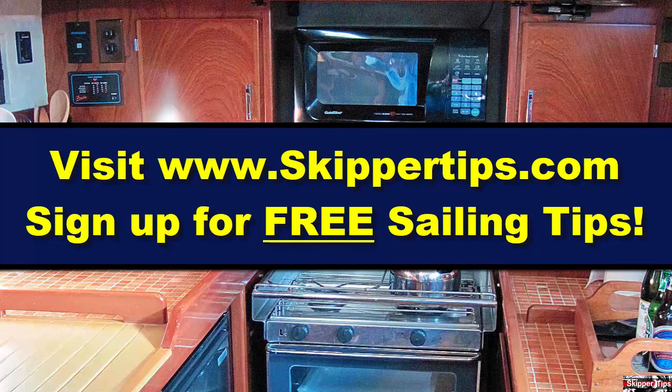This is Captain John and this has been another one of my video tips of the week. Find more sailing tips and techniques on www.skippertips.com.